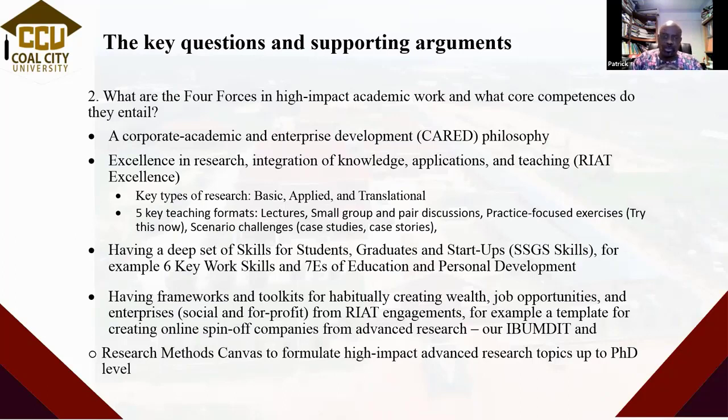The third force is having a deep set of skills for students, graduates, and start-ups — the seven E's of education and personal development. The first E is expertise: we all have our disciplines — historian, real estate expert, statistician, international marketer, entrepreneur. All the disciplines you study in university departments give you that first E. However, even that first E of expertise, we are not using it well enough — we use it in one narrow area rather than playing it across the quadruple helix.